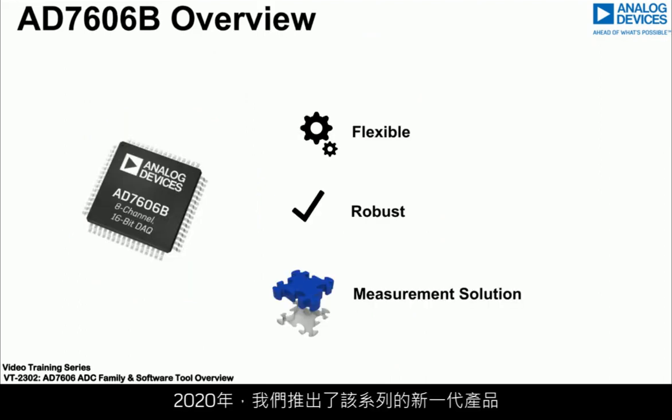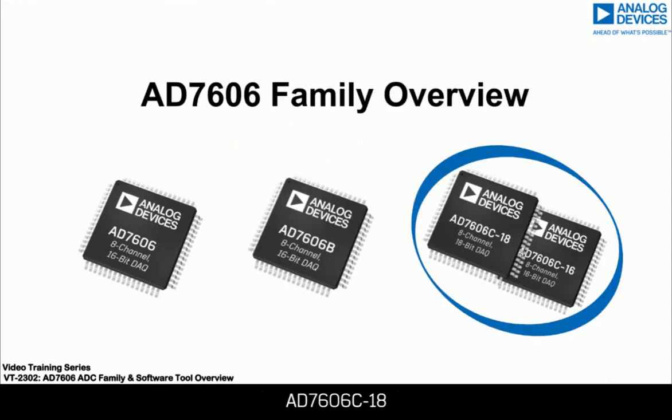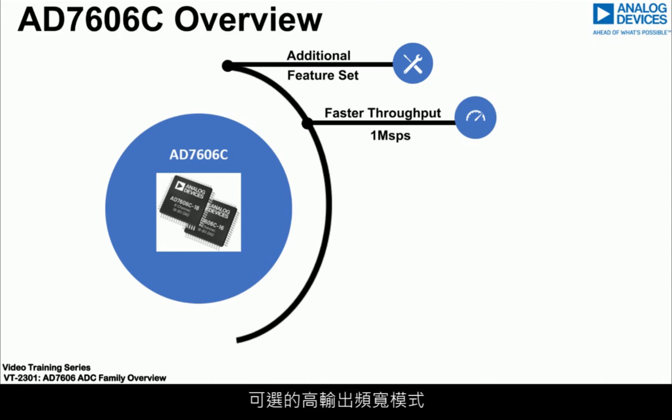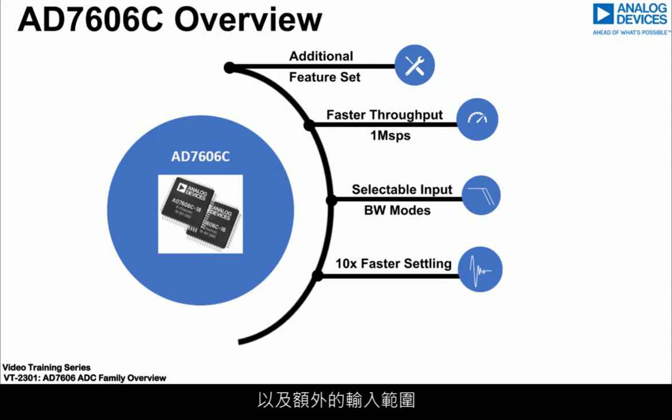The year 2020 brought the next generation of the family: the AD7606C-18 and the AD7606C-16, 18-bit and 16-bit respectively. These offer even more flexibility through software selectable modes, enabling adoption across even more application areas. They offer even faster throughput rates, selectable high input bandwidth modes, settling up to 10 times faster, as well as additional input ranges.